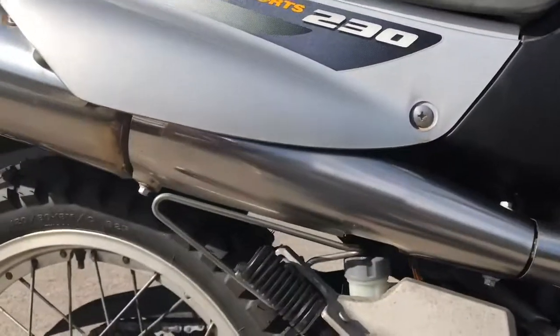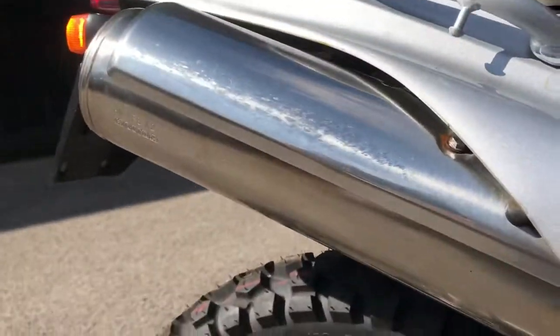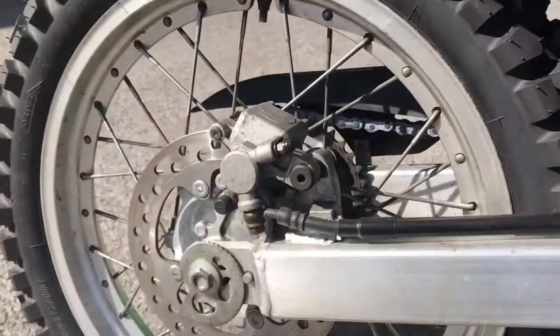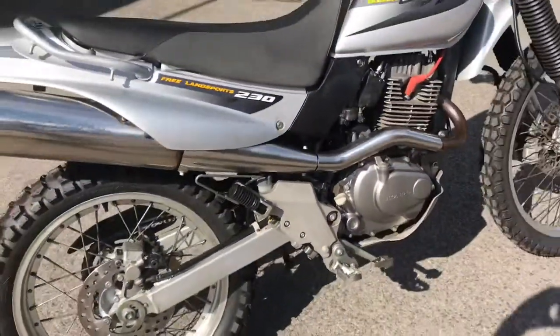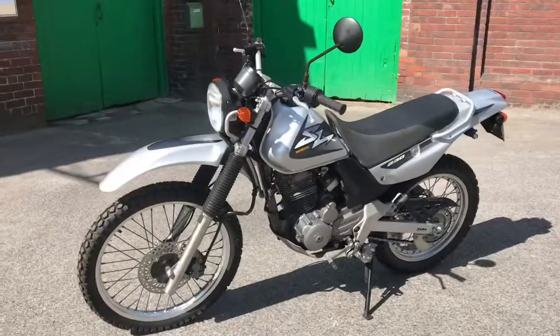I love the SL exhaust — the chrome muffler. Rear wheel and the swing arm. So that's the right side, and here's the left.